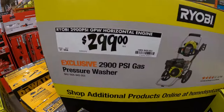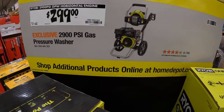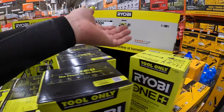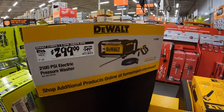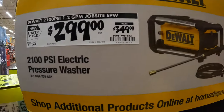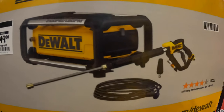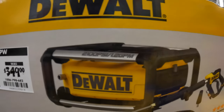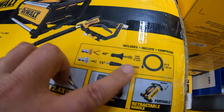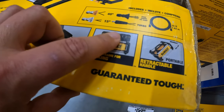Ryobi has for $299 their 2900 PSI gas power washer. DeWalt also has a power washer for $299, was $349 — their 2100 PSI electric power washer with handle, hose, and nozzle accessories, 1.2 gallons per minute. You can even put your DeWalt System 2.0 on there, which is awesome. DeWalt also has for $49.99 their 12-inch 3000 PSI driveway and sidewalk surface cleaner — and that one is for electric, not gas.